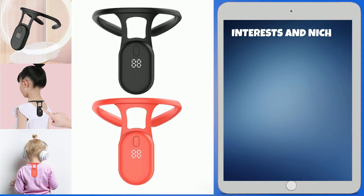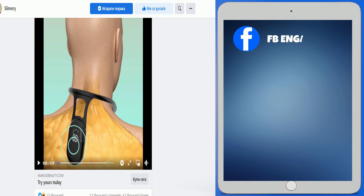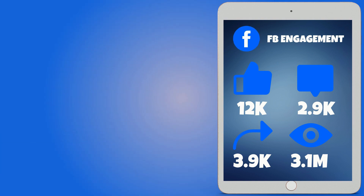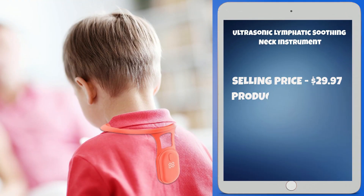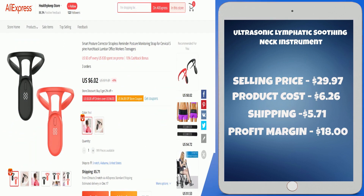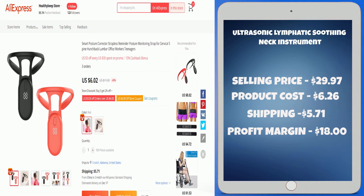Interests and niches for this product are health, sport, neck instrument, and body shaping. The Facebook ad has 12,000 likes, 2,900 comments, 3,900 shares, and 3.1 million views. The selling price for the Ultrasonic Lymphatic Soothing Neck Instrument is just $29.97, whereas the product cost is only $6.26. Shipping will set you back $5.71, so you're looking at a good profit margin of $18. Sell this product.